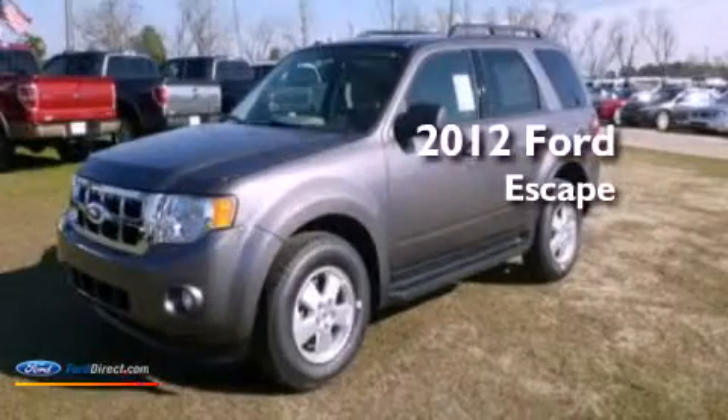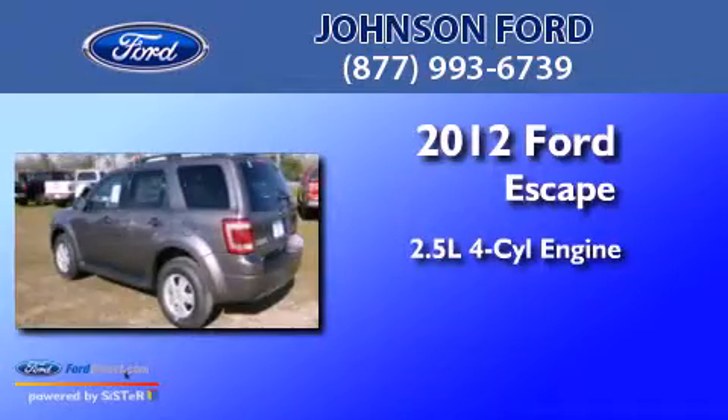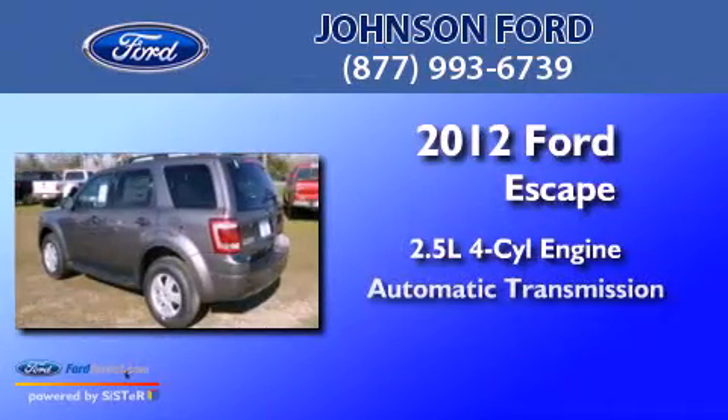This is a brand new 2012 Ford Escape. It has a 2.5 liter 4-cylinder engine and an automatic transmission.